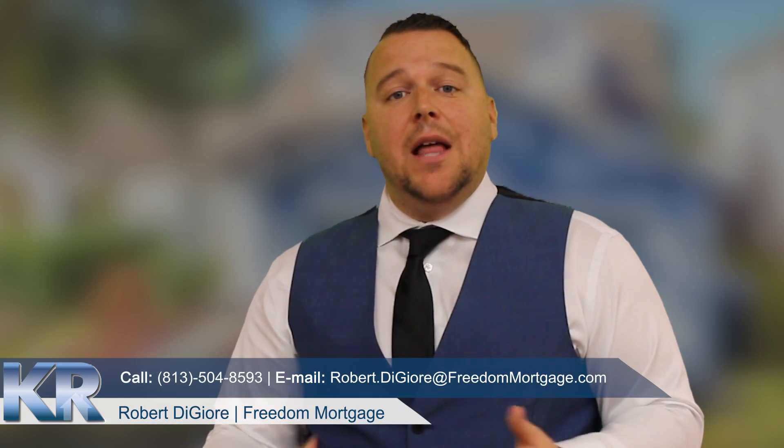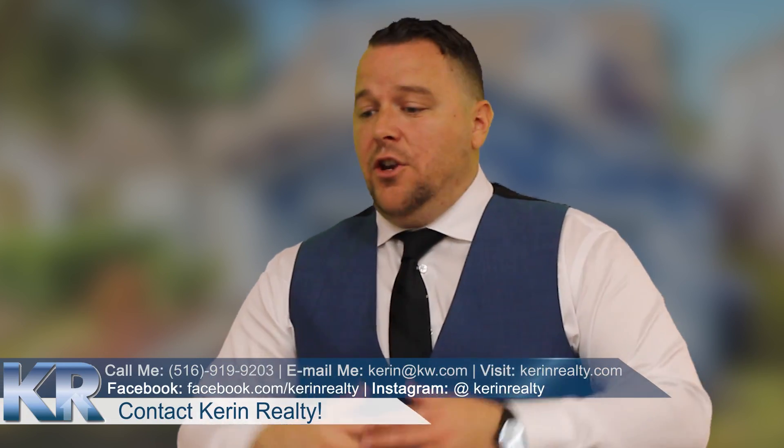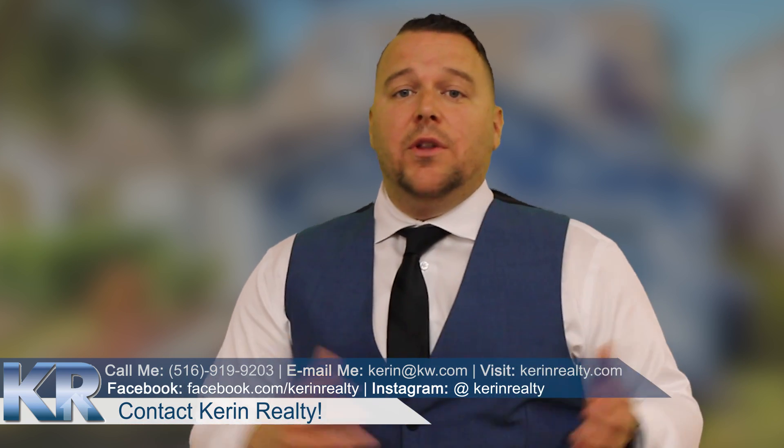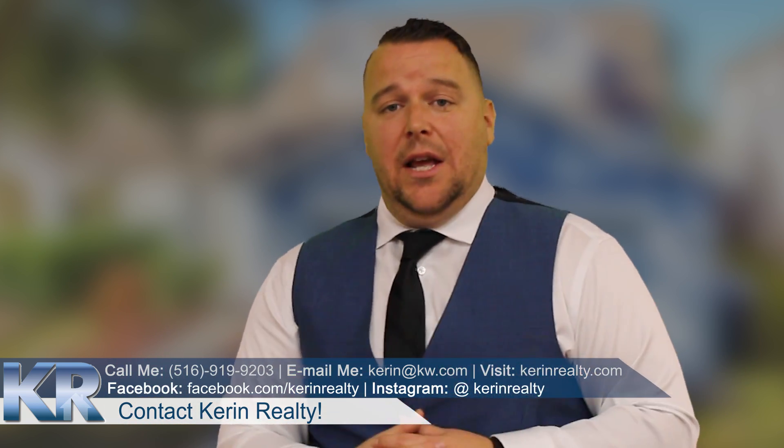They were truly happy. Even their mortgage payment was cheaper than what they were paying in rent — and that's obviously the best thing ever. So if you have any questions, want to know the process, you're thinking about buying, you've never bought before, you're renting and want to know the difference in payments — whatever questions you might have, please contact me today and let me help you as a first-time homebuyer.